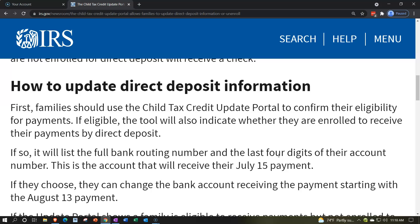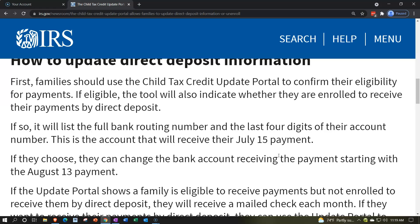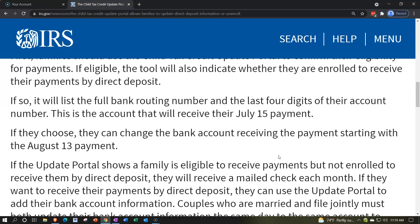How to update direct deposit information: first, families should use the Child Tax Credit Update Portal to confirm their eligibility for payments. If eligible, the tool will indicate whether they are enrolled to receive payment by direct deposit, and will list the full bank routing number and the last four digits of their account number.